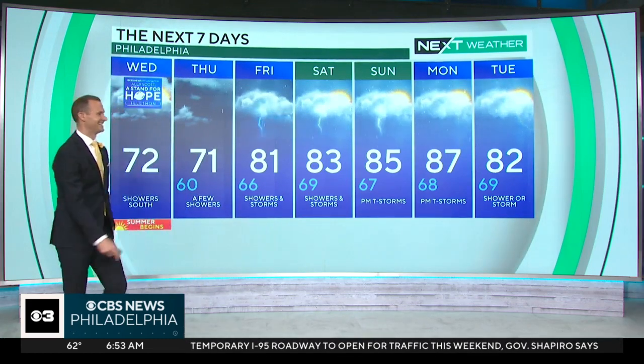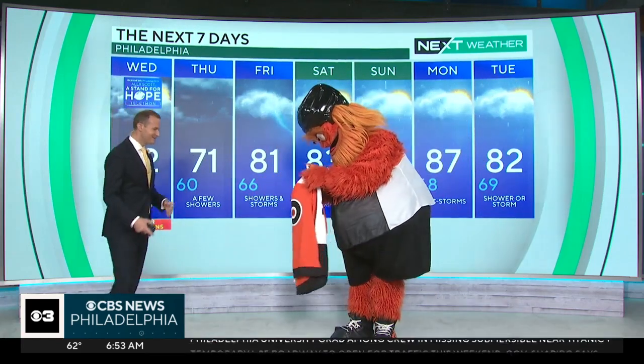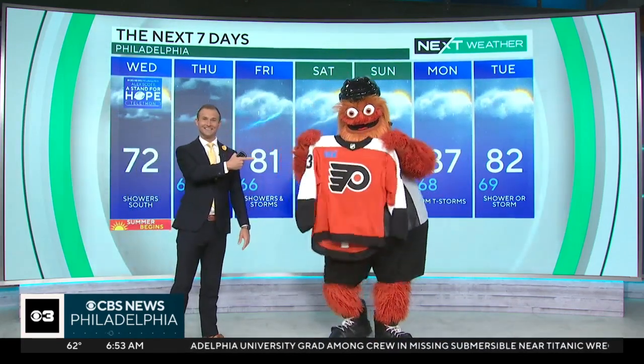We've got a guest in the studio. Hey, Gritty, get on over here. What's up, my friend? Hey, you've got some new threads.